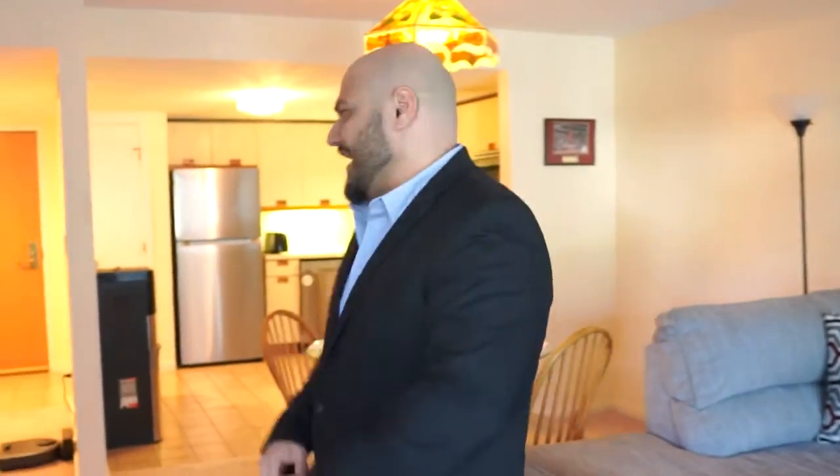Ladies and gentlemen, welcome to this amazing condo in Woburn, Massachusetts. It's two bedrooms, two bathrooms. It's only one minute from 95, four minutes from 93. Amazing location, easy access.